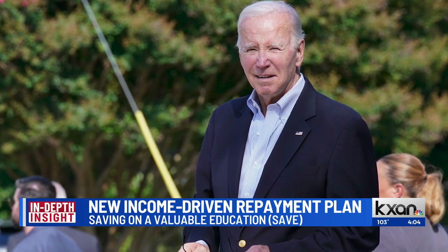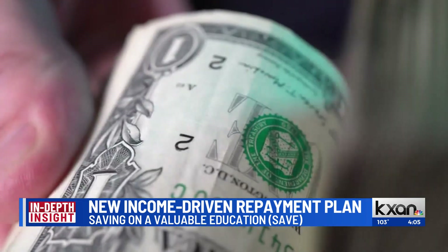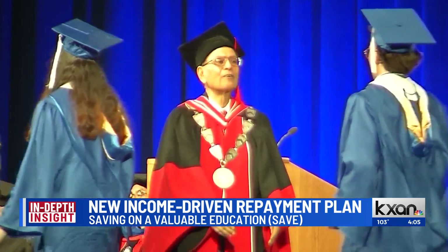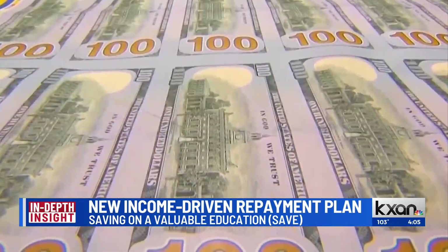Some changes are here for federal student loan borrowers. The Biden administration has launched a beta application for its new repayment plan. It's called the Saving on a Valuable Education, or SAVE plan. It could cut people's monthly payments in half, and we want to take a critical look at this to get some insight.